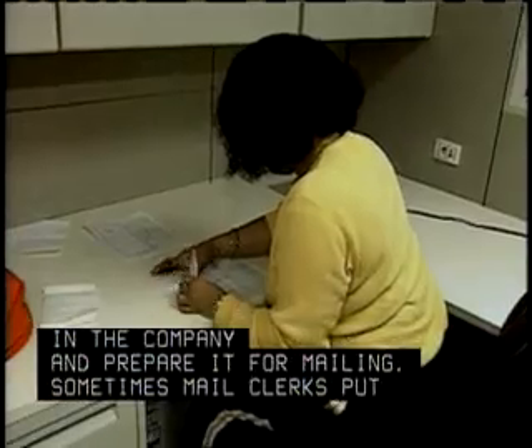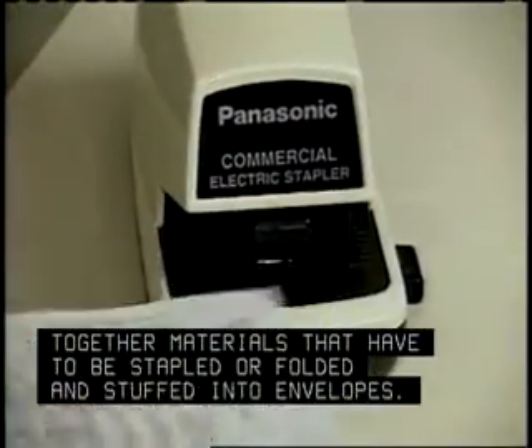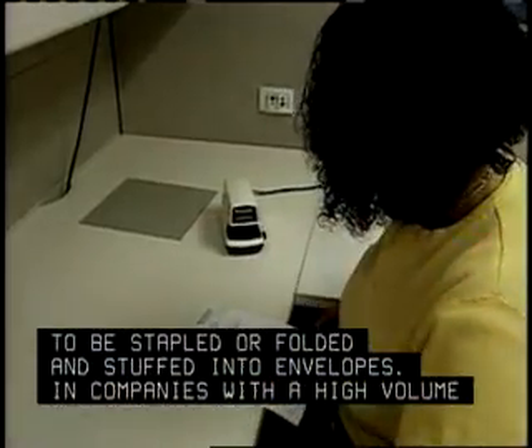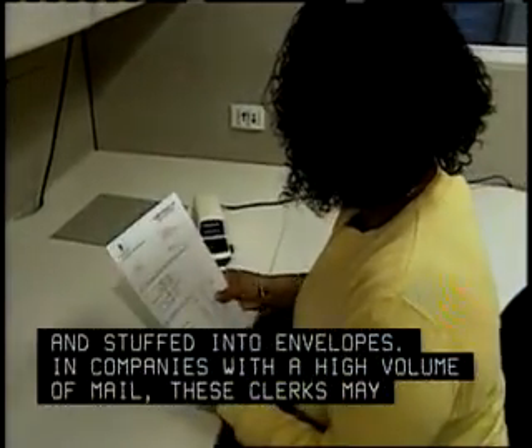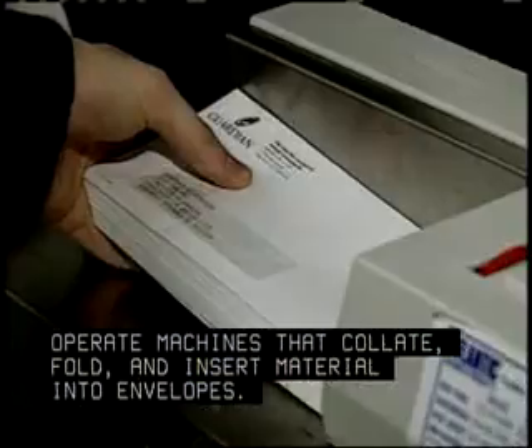Sometimes mail clerks put together materials that have to be stapled or folded and stuffed into envelopes. In companies with a high volume of mail, these clerks may operate machines that collate, fold, and insert material into envelopes.